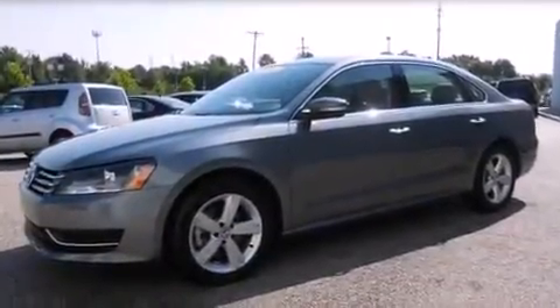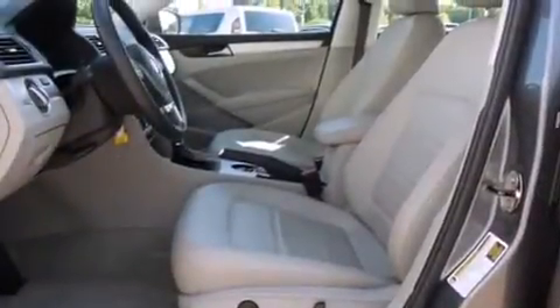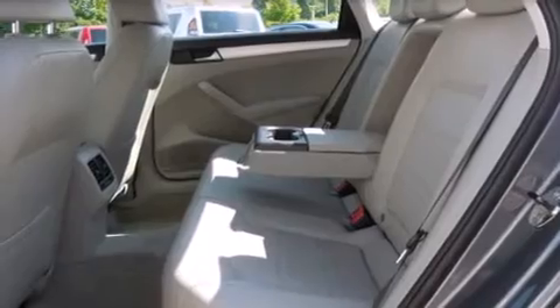The following features are also included: air conditioning, cruise control, full power accessories, a driver's side impact airbag, rear seat childproof door locks, a rear window defroster, a traction control system, and an anti-lock braking system.